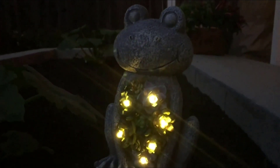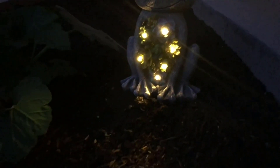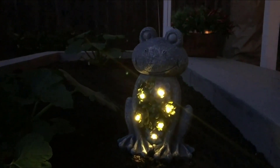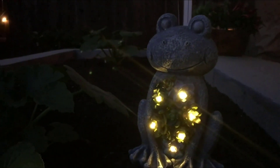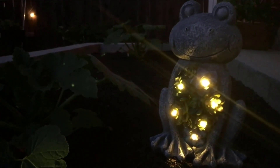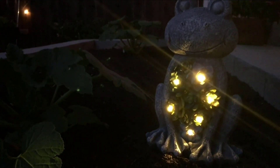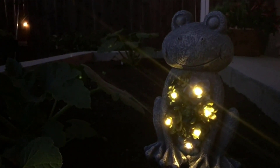Here we have our really cute frog light at night. It just provides a little bit of light in the garden — it's not super bright or anything like that, but it's a really great cute little addition and a great decorative piece. It looks really cute during the day and also looks cute at night when the lights come on. I really enjoy this new light — I think it brings a great ambiance to this outdoor space.